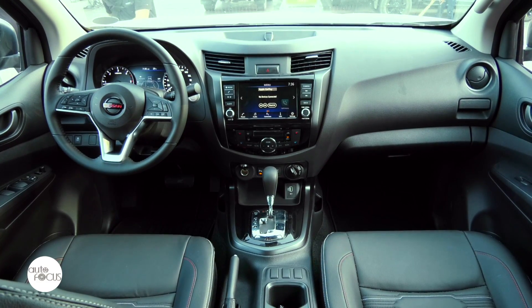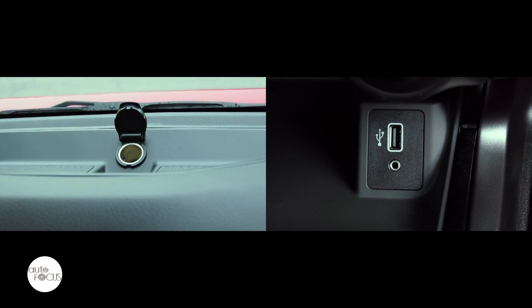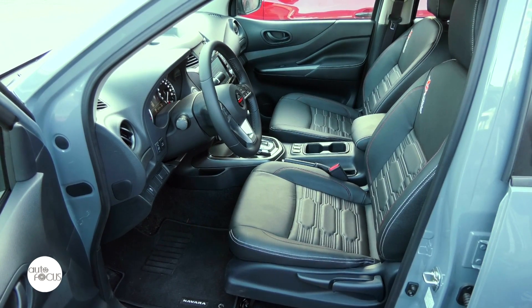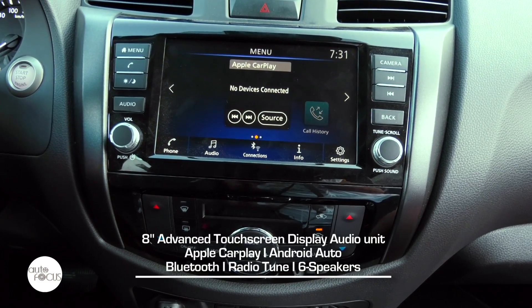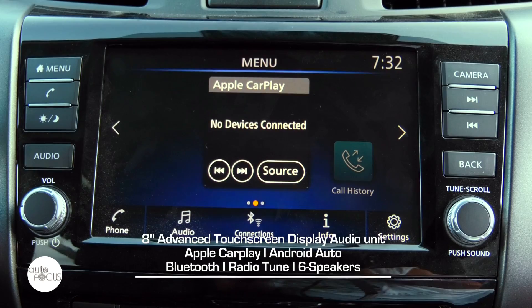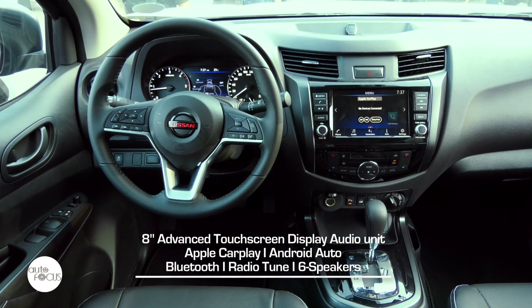Other interior features include a console with armrest and a center upper tray, cup and bottle holders, a 12-volt socket, USB port, map and door courtesy lamps. The Pro 4X infotainment system uses Nissan's 8-inch advanced touchscreen display audio unit that comes with Apple CarPlay, Android Auto, Bluetooth for hands-free calls and audio streaming, a radio tuner, and six speakers.